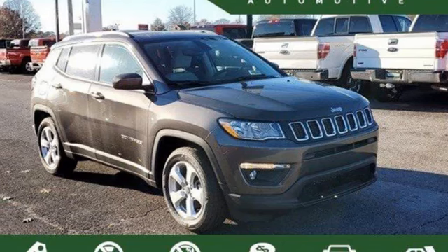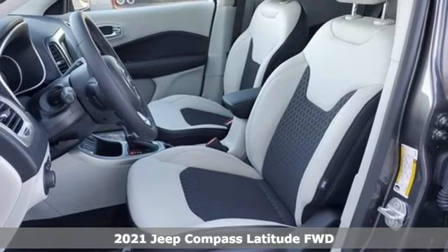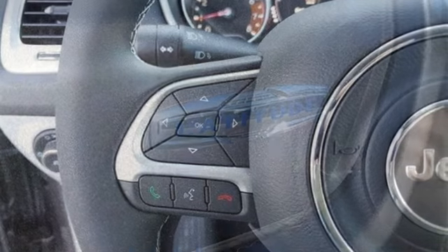Here's a new 2021 Jeep Compass. Its size makes it practical, and since it's a Jeep, it can go practically anywhere. You'll look forward to every drive with features like these.